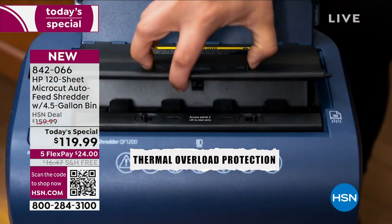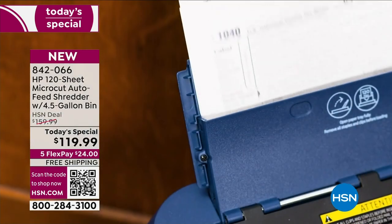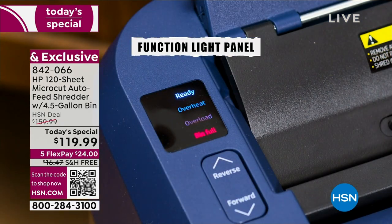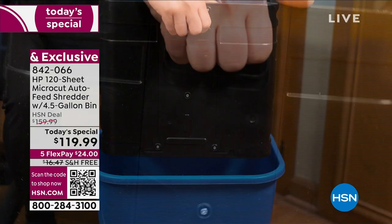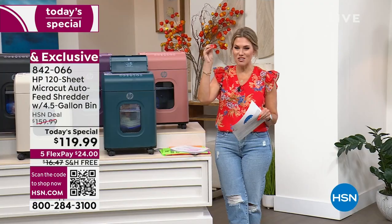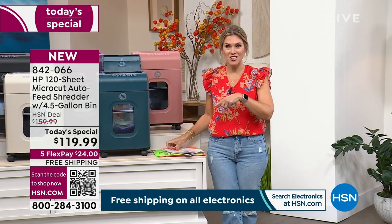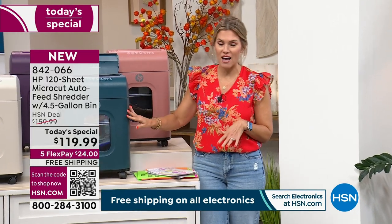It doesn't shred just a little bit. It shreds 120 sheets at a time without you having to do anything, because that's through the auto feeder. Then it has a manual slot in the front that can shred 10 sheets at a time. You can empty all those micro-cut pieces right down into the trash — no mess. It has a huge four-and-a-half-gallon bin.